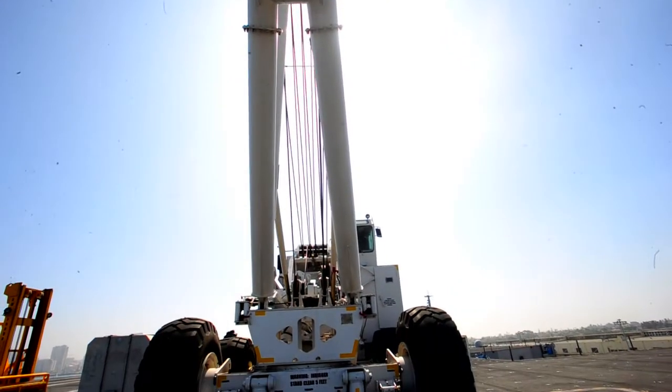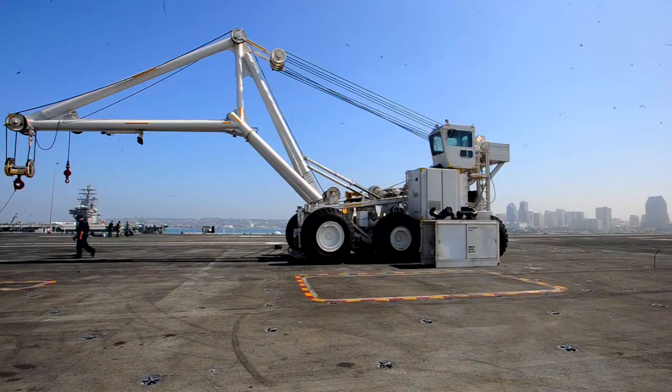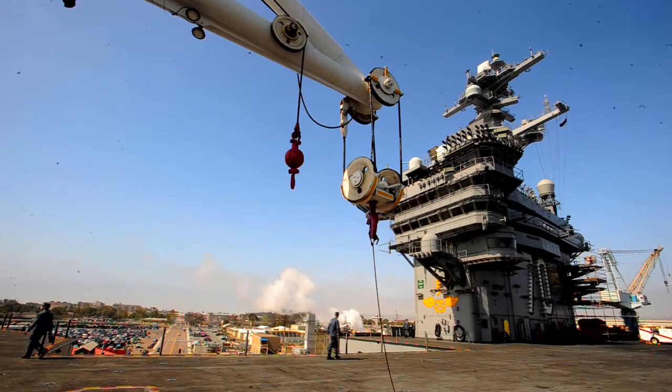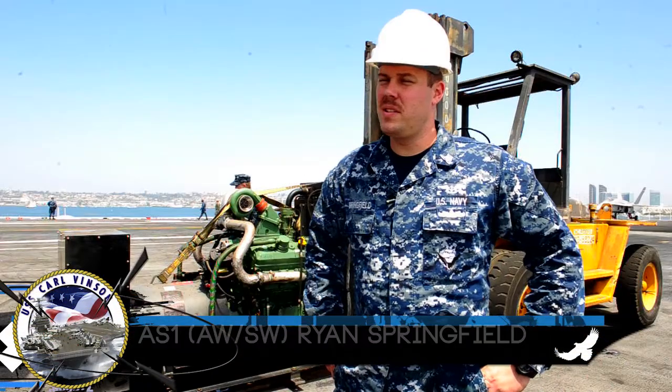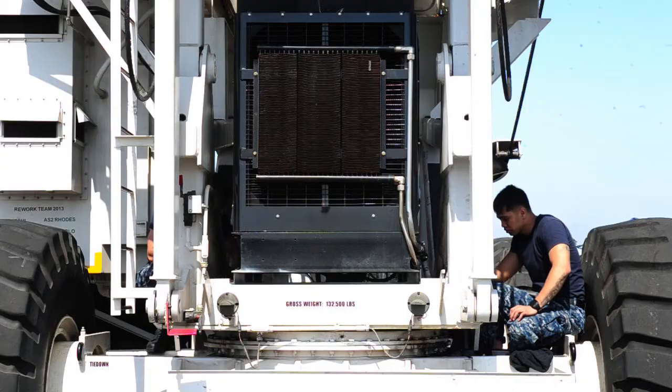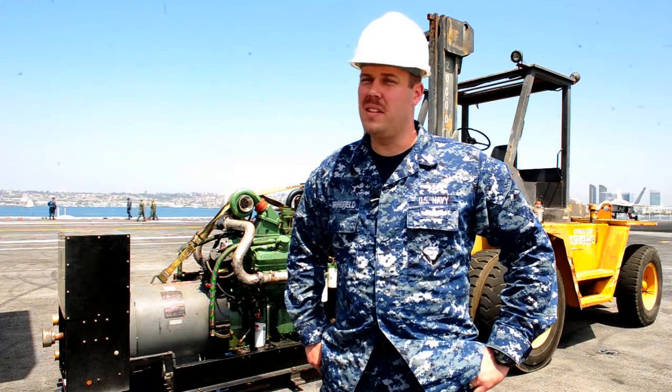Tilly — you've definitely seen her, and if you have your warfare pin, you know all about her. On this hot afternoon, she needed some love. What we did today was take out the QEC. See behind me, it's the engine and generator assembly out of the Tilly.